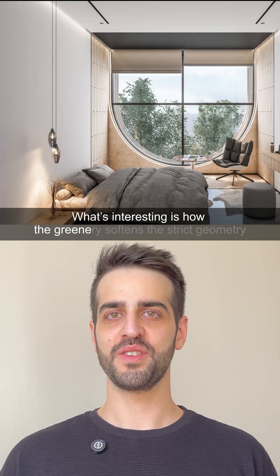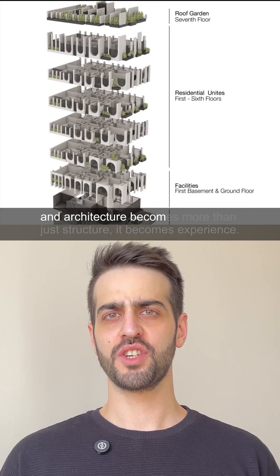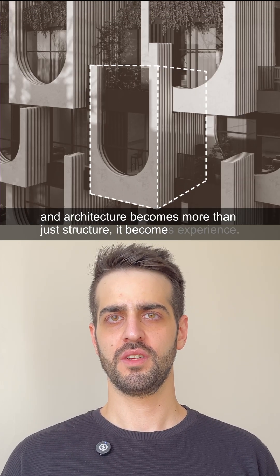What's interesting is how the greenery softens the strict geometry. Nature becomes part of the composition, and architecture becomes more than just structure — it becomes experience.